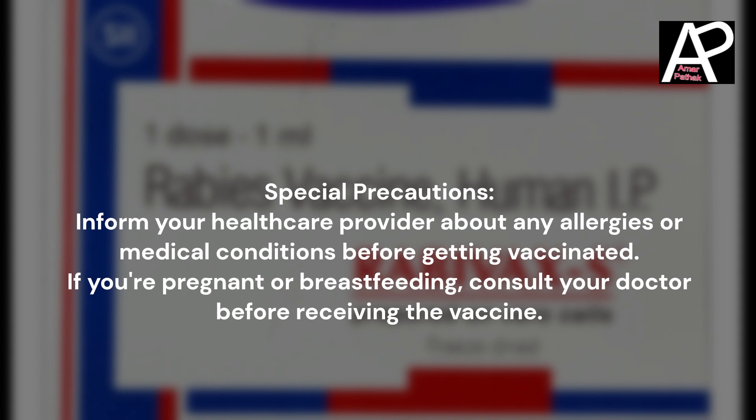Special precautions: Inform your healthcare provider about any allergies or medical conditions before getting vaccinated. If you are pregnant or breastfeeding, consult your doctor before receiving the vaccine.